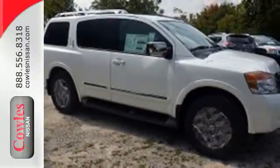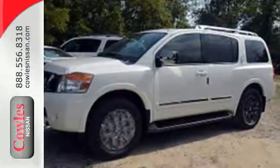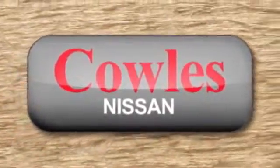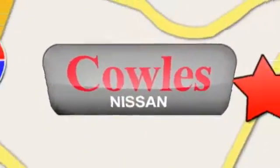A full-size SUV for a life full of adventure. Take it for a test drive today. You're not just a number at Kohl's Nissan — you're a family member. We're conveniently located at 14777 Jefferson Davis Highway in Woodbridge.